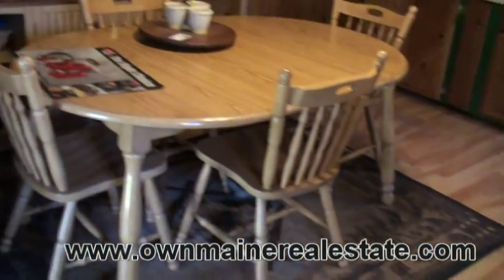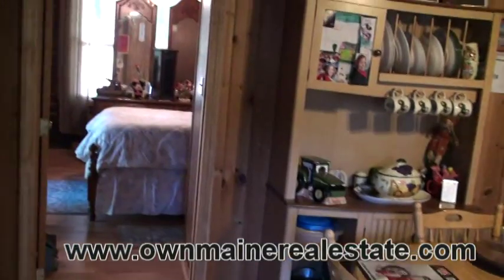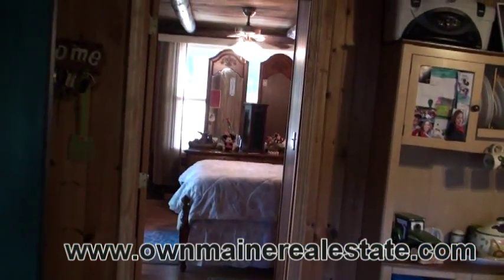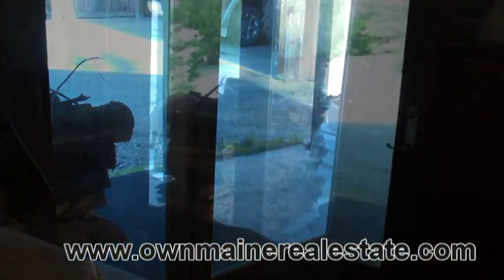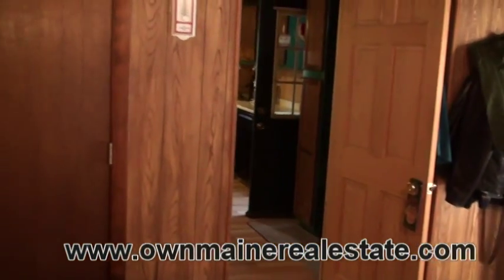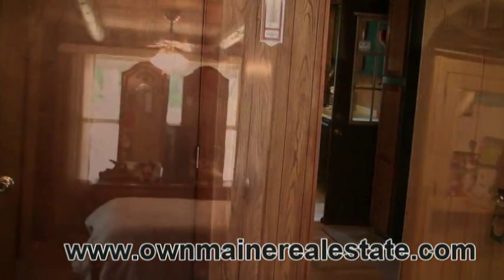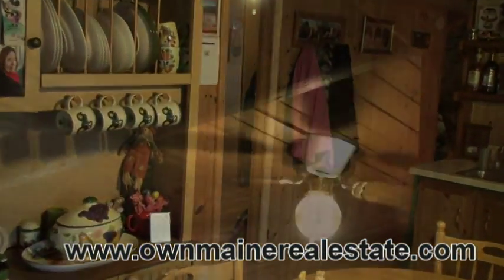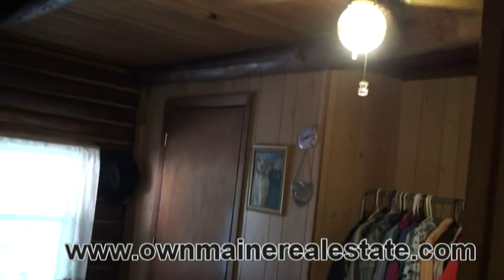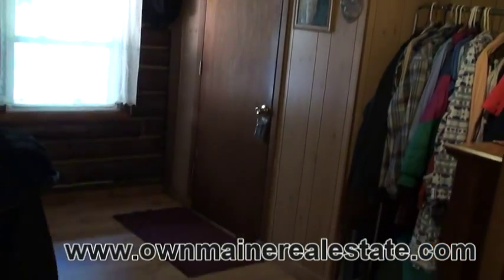There are two bedrooms on this first level, and a balcony cathedral bedroom on the second floor. A set of atrium doors to the open porch, so if you have company, they feel like they can go out on the terrace. There's a closet in this bedroom. The second bedroom is also off the kitchen, with more fan lights and a wood look laminate floor.